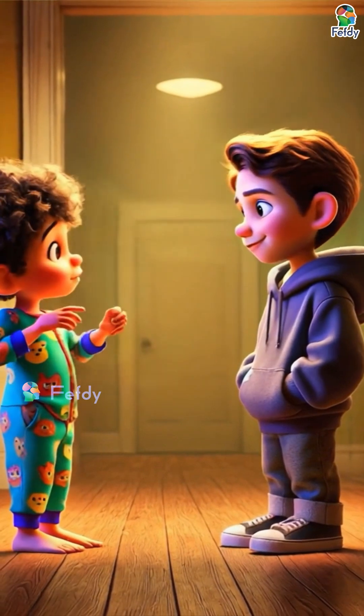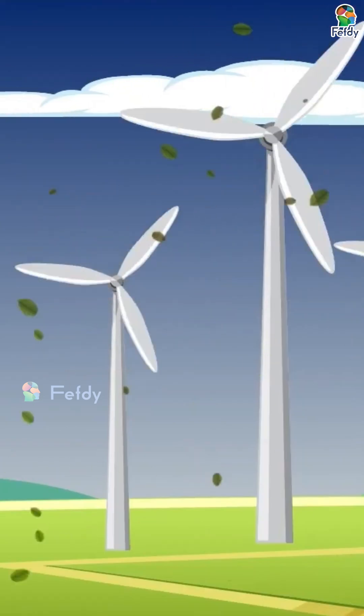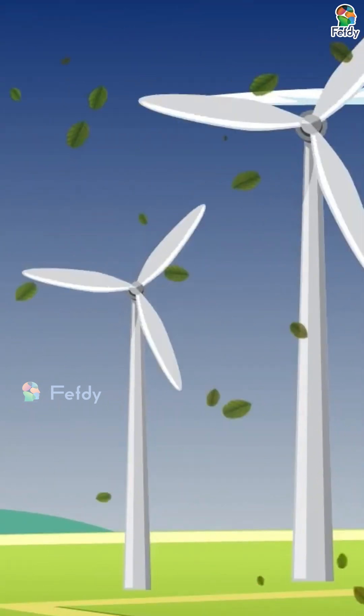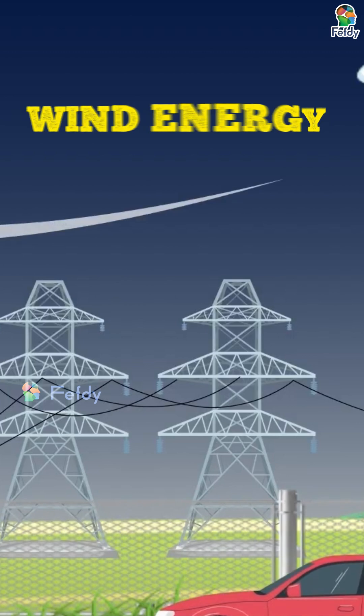Wait, wind? Like the wind that blows my kite? Yes! Big fans called wind turbines spin when the wind blows, and that spinning makes electricity. That's called wind energy.